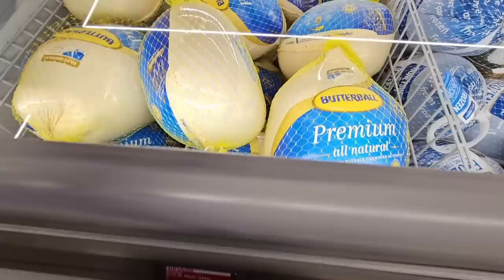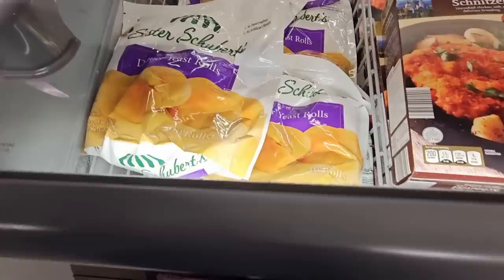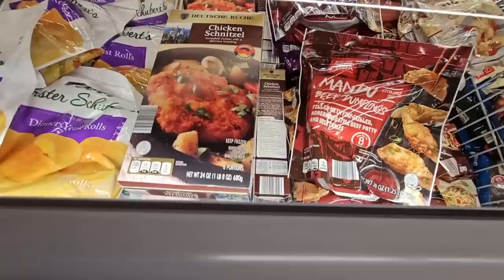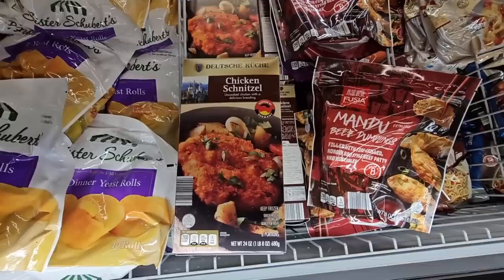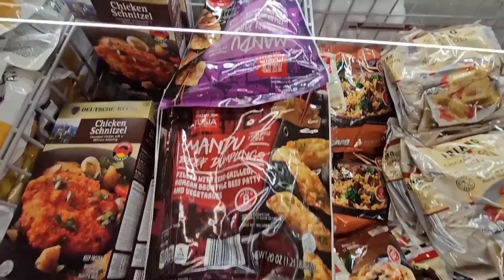The turkeys are back at $1.59 a pound — that is actually not a bad price. And for $4.00, these dinner yeast rolls sound really good. And $10.99 — the chicken schnitzel. They always change this one out; it would be pork, chicken, or beef. And for $6.99, the beef dumplings — they have chicken as well, hiding right back there.